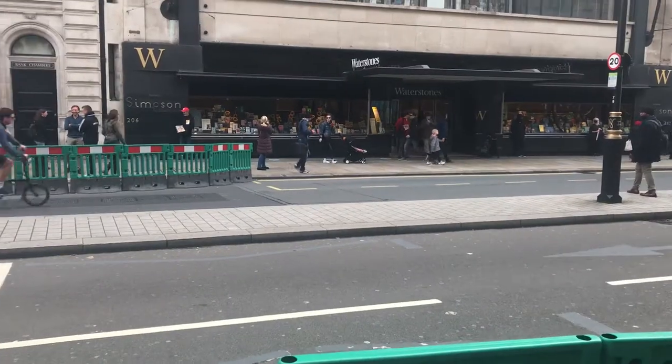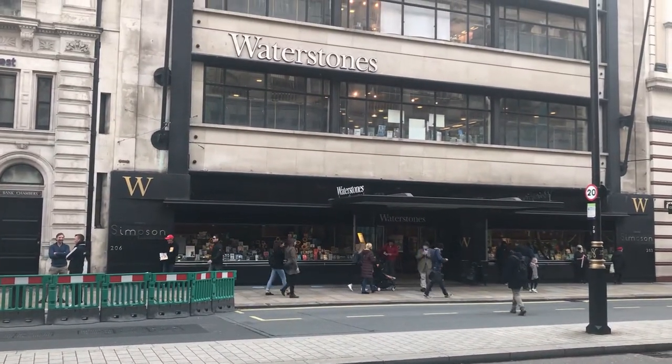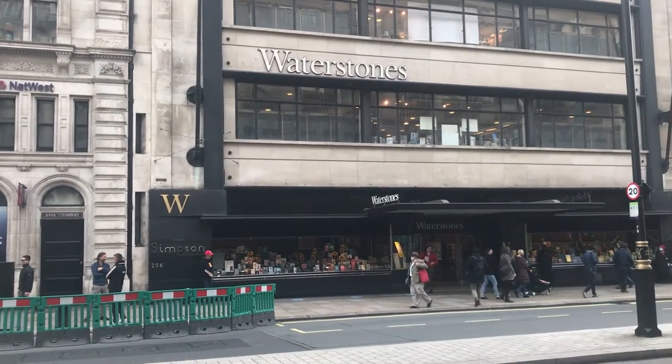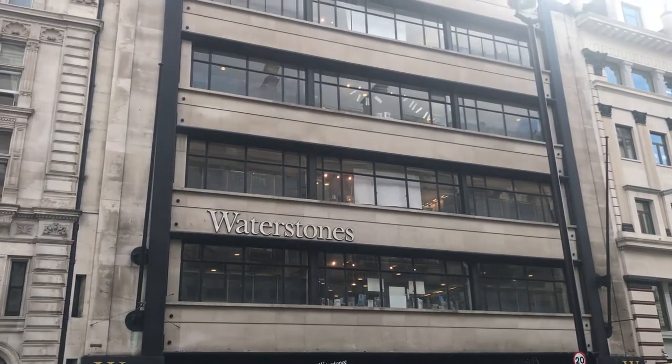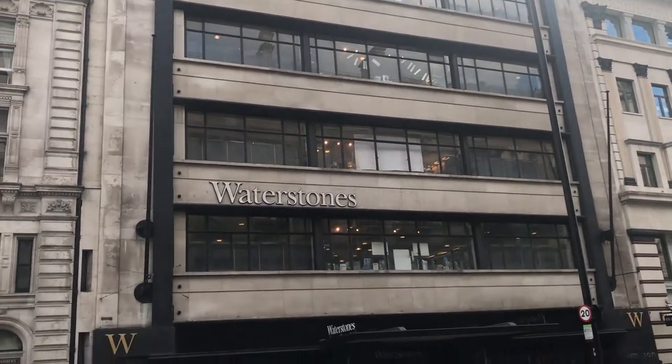It's just across the street — wow, it's so big! Oh, I'm so excited. Wow, wow! So this is the Waterstones bookstore — I found it! All of this, all of it, is just full of books. Let's go inside!